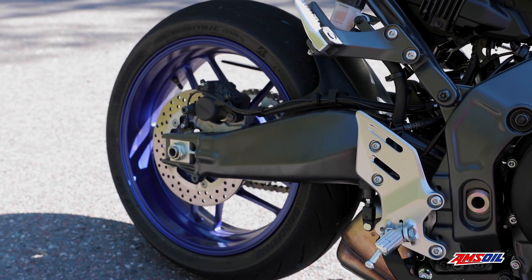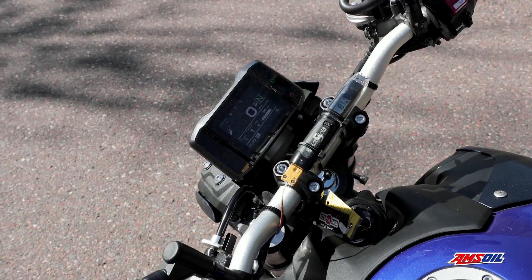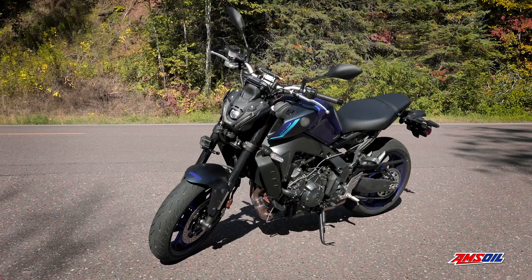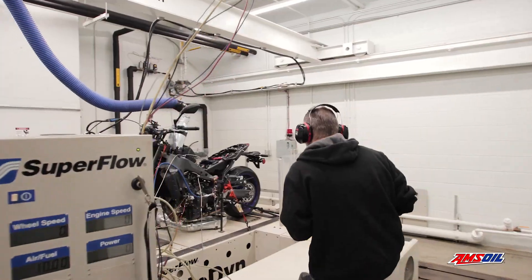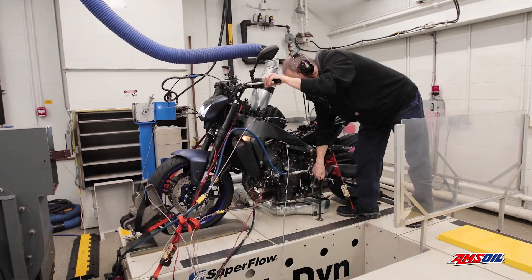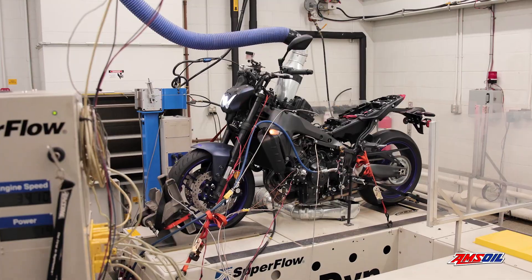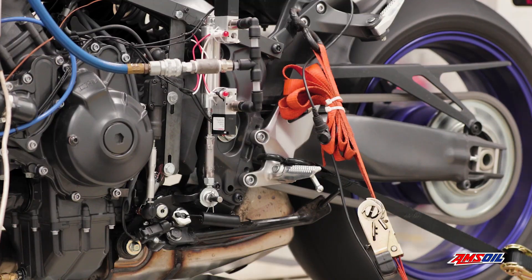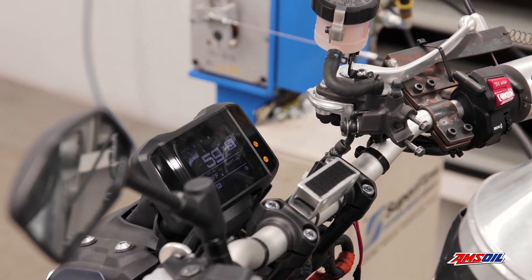To demonstrate the performance of AMSOIL 10W40 metric motorcycle oil, it was installed in a high-performance 890cc Yamaha MT09. The bike was rolled onto the dyno and subjected to test conditions designed to generate extreme heat and engine stress. The bike endured a torture cycle of 8,000 miles of simulated heavy traffic under load.